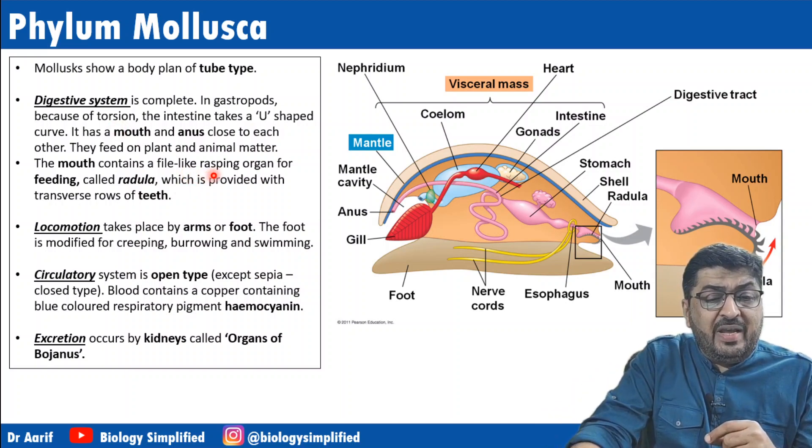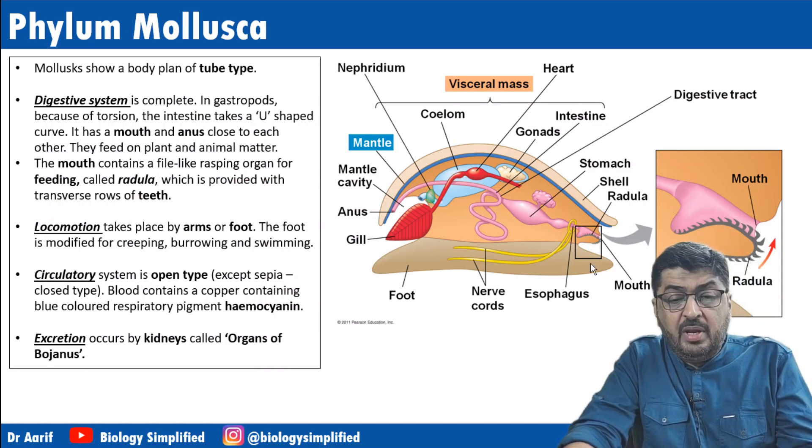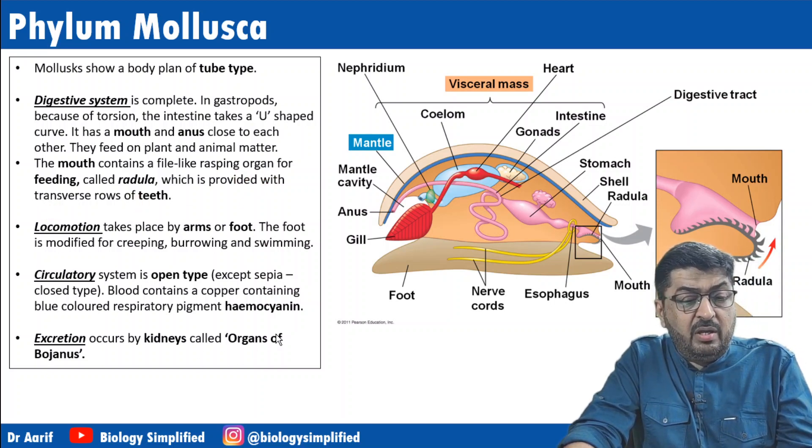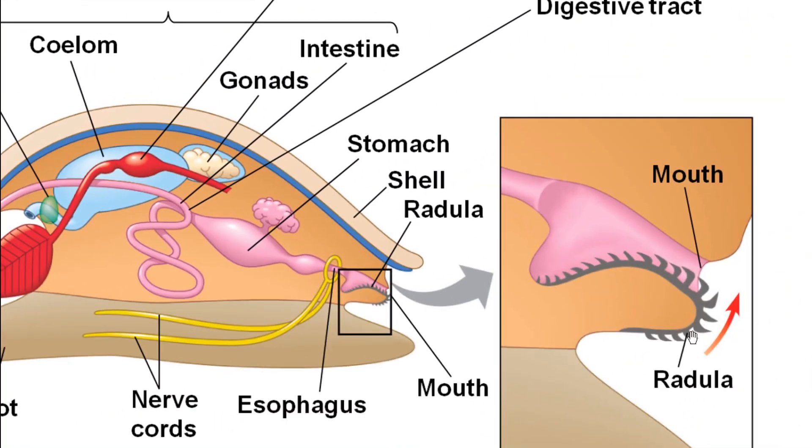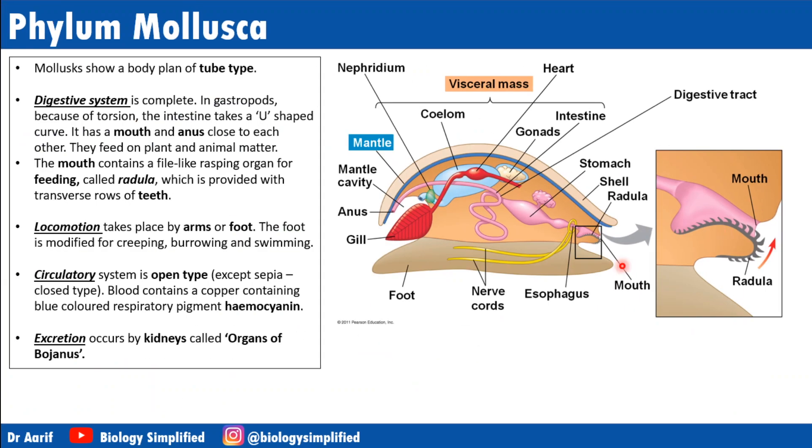The mouth contains a file-like rasping organ for feeding called the radula. Can you see the file-like structure with these teeth-like structures? That is called the radula, which has transverse rows of teeth.